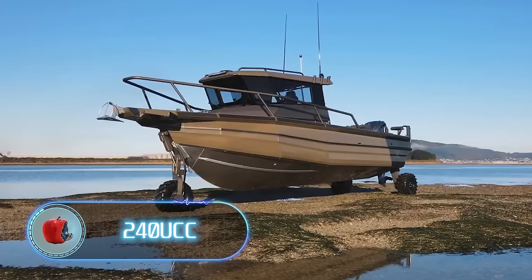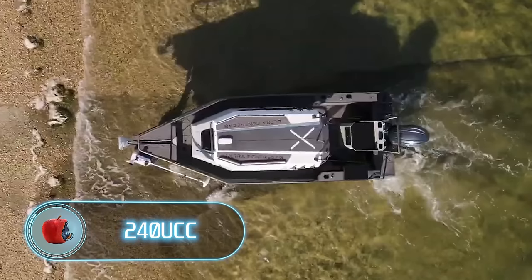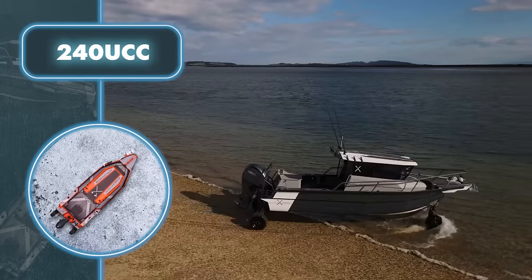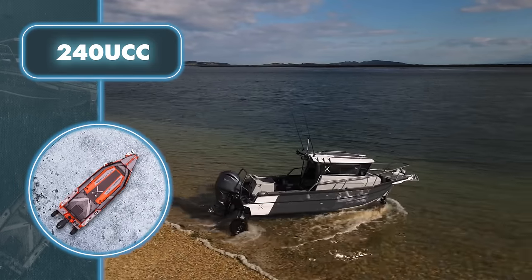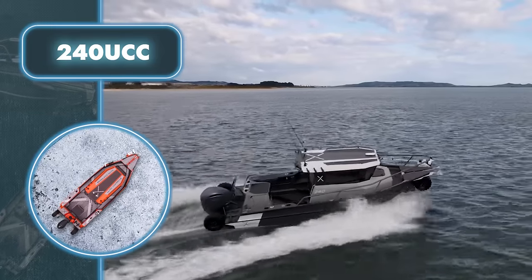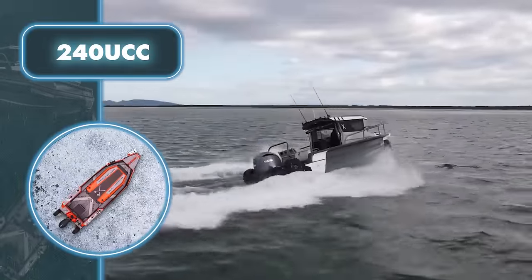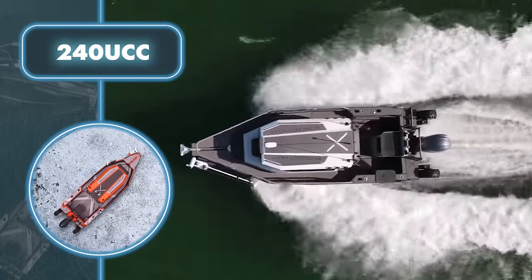A boat that can roll onto land? Why not. Allow us to introduce Stabix's newest creation. While it may not navigate the shore with the utmost grace, it transforms into a high-speed vessel on the water, reaching impressive speeds comparable to top-notch motorboats, all thanks to its 300 horsepower engine.